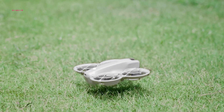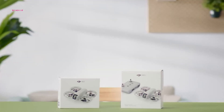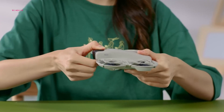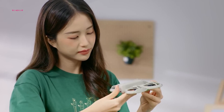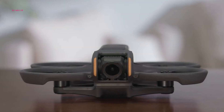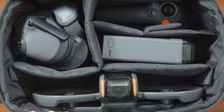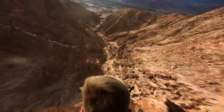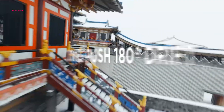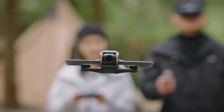The DJI NEO offers a budget-friendly entry point into the drone market, starting at approximately $200 for the standard model and $350 for the Fly More Combo. This makes it an attractive option for beginners and casual users seeking a capable 4K drone with user-friendly features. In contrast, the DJI AVIDA 2 represents a significant investment, with a starting price of $999 for the basic model and up to $1,199 for the full combo. While the higher price tag may be a deterrent for some, it's justified by the drone's exceptional performance, advanced features, and immersive flying experience. For FPV enthusiasts and professionals demanding the best, the AVIDA 2 is a worthwhile investment.